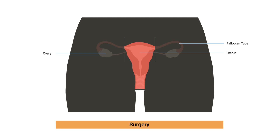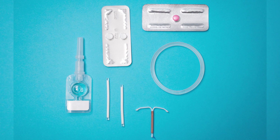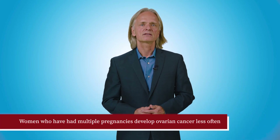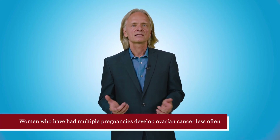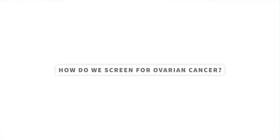This procedure greatly reduces the risk of ovarian cancer. We also know about factors that can reduce the risk of developing ovarian cancer, including hormonal contraception like oral contraceptive pills or IUDs. In addition, women who have multiple pregnancies develop ovarian cancer less often.